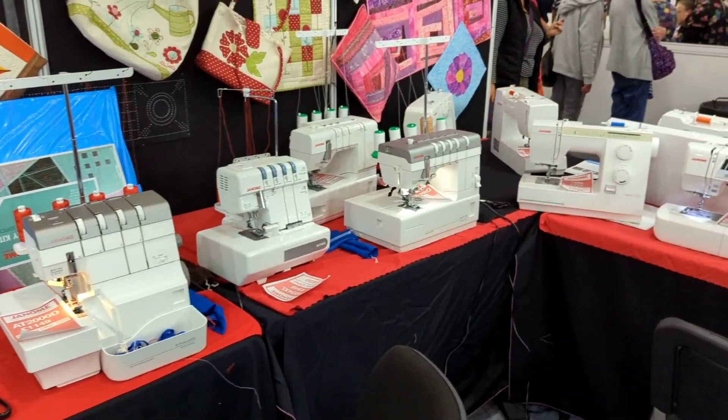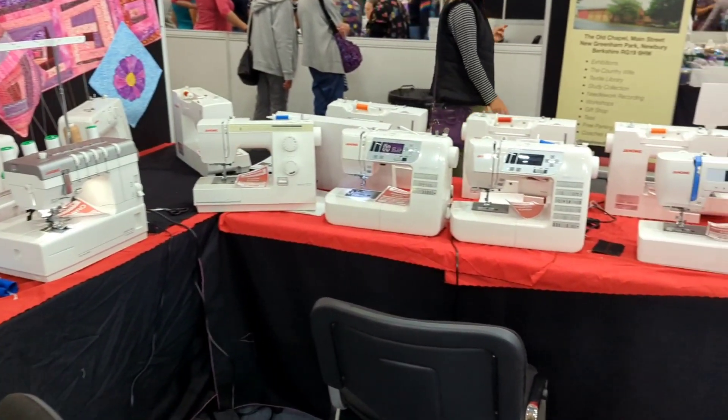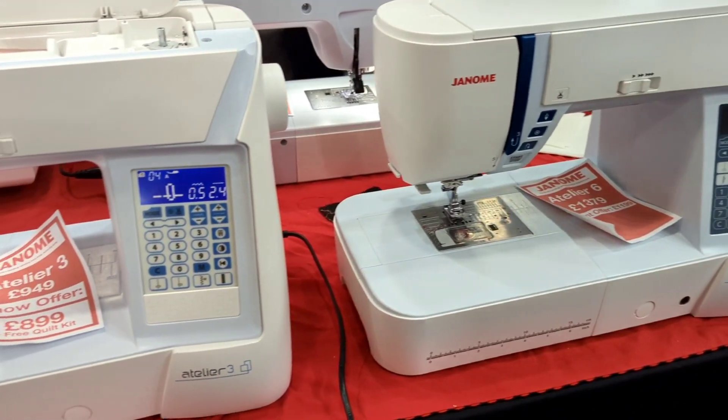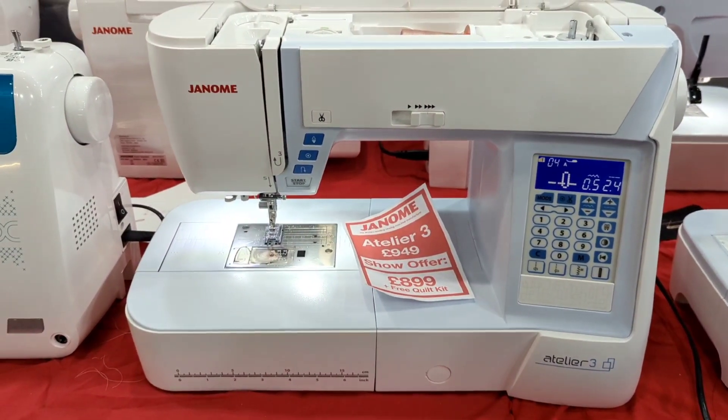Lastly, we stopped at the Janome stand for a browse. I'm looking to upgrade my machine hopefully next year, so it was nice to see them all in person — wouldn't they make great birthday presents? I really hope you enjoyed looking around with me. I had such a good day and we got to see so many beautiful fabrics. The only thing I would say is I went wanting some haberdashery — I was looking for diamante trims, laces, zips and things like that, and there wasn't a great selection of those. But for fabric it was brilliant, so I'm going to show you what I got.